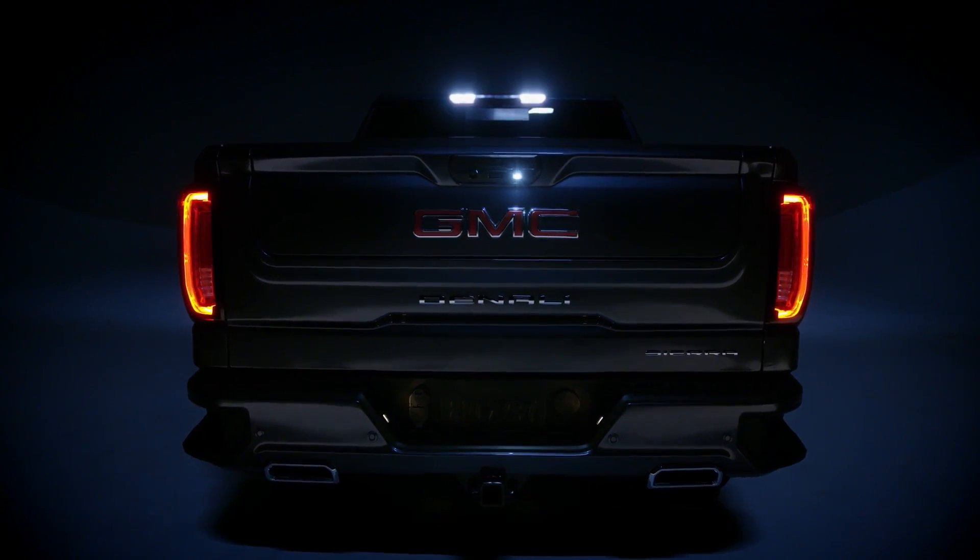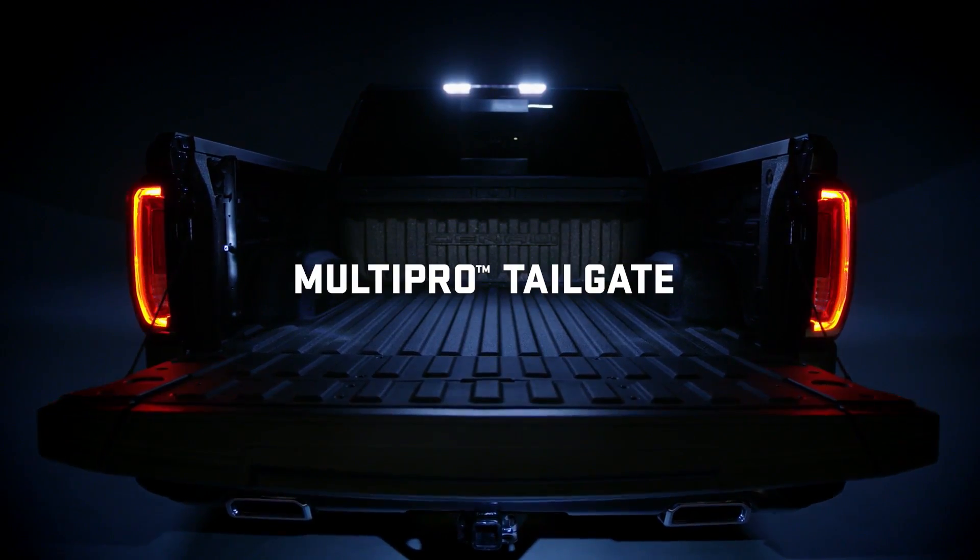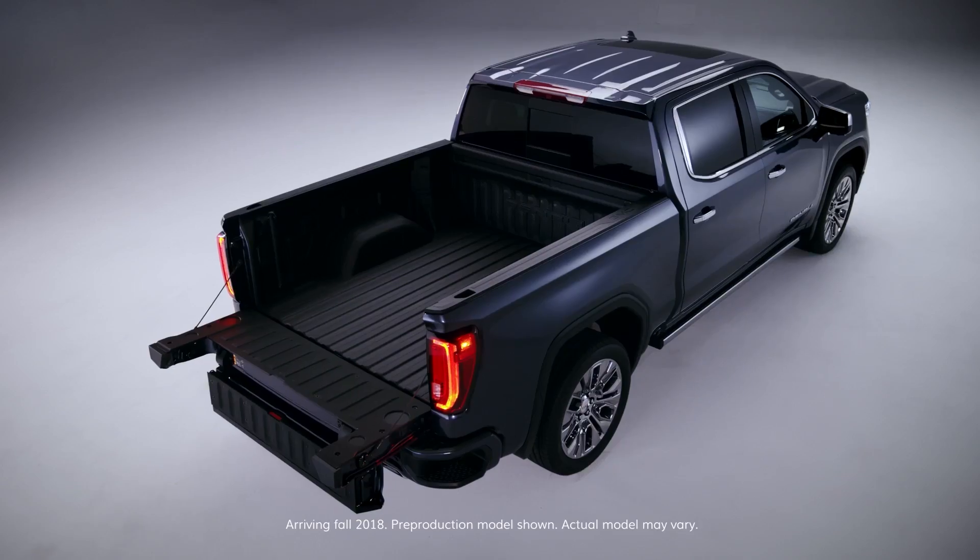Introducing the next generation GMC Sierra Denali with the MultiPro tailgate, with six functions to adapt to your needs. It's the most innovative tailgate ever.